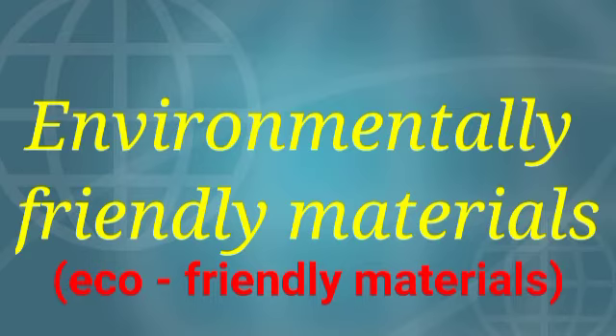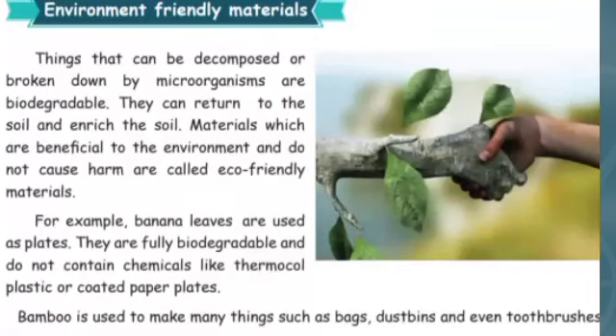Do you know what eco-friendly materials are? Things that can be decomposed — decomposed means broken down by micro-organisms, which are biodegradable. They can return back to the soil and become food for plants. These biodegradable items are environment friendly or eco-friendly materials. Let us learn more about them.